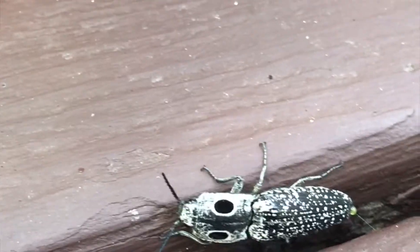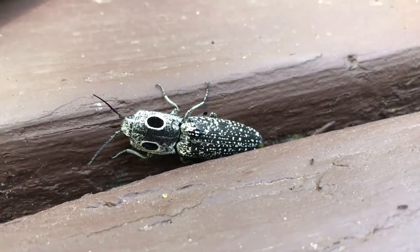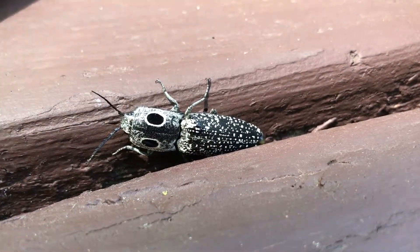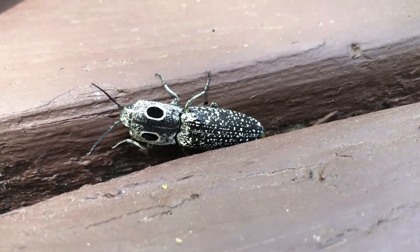Eastern eyed click beetles get their name from the fact that they can be found in every state east of the Great Plains, all the way up into Canada, but also from the loud clicking sound they can produce by popping a spine on the underside of their bodies against their thorax.